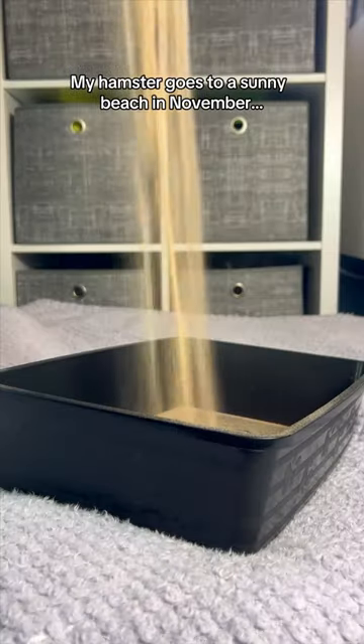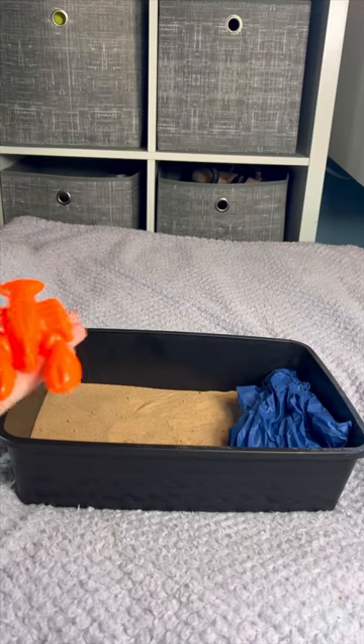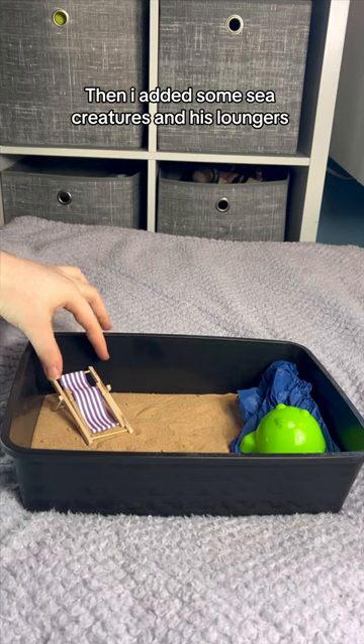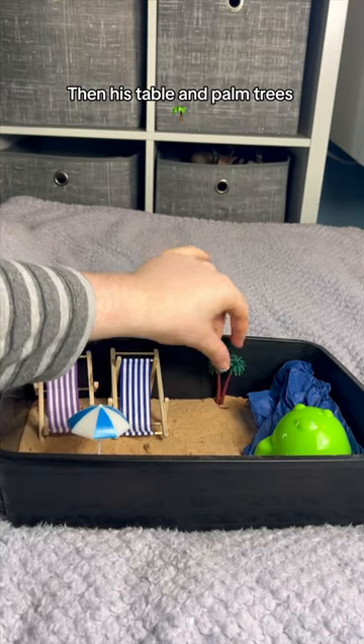My hamster goes to a sunny beach in November. First I added the sand and water. Then I added some sea creatures and his loungers. Then his table and palm trees.